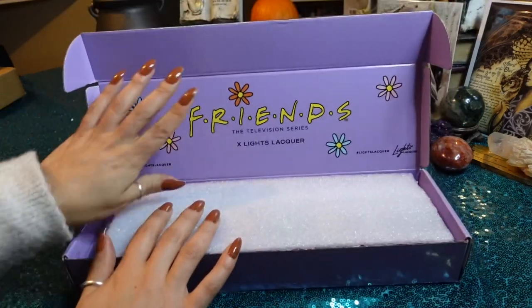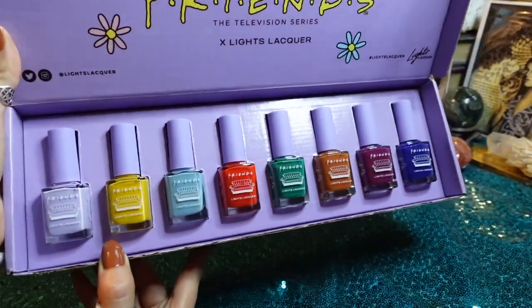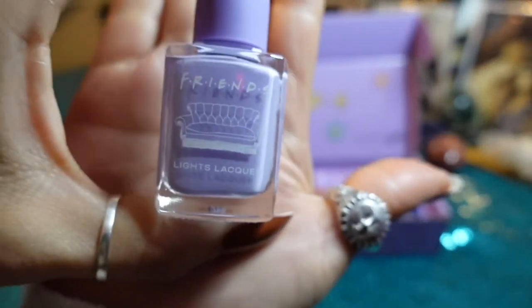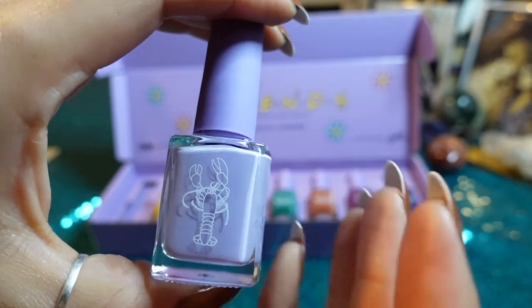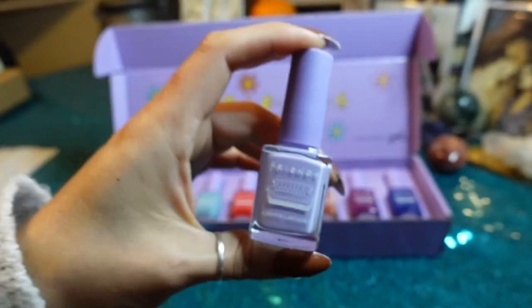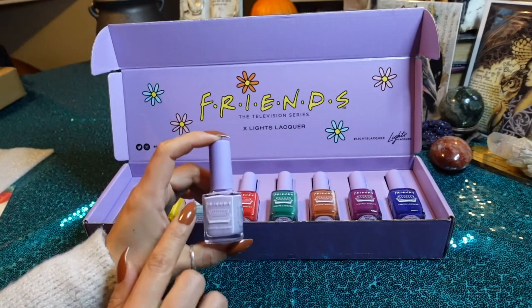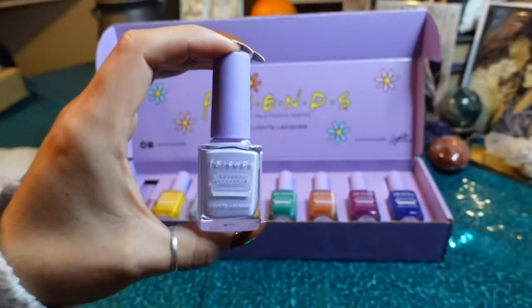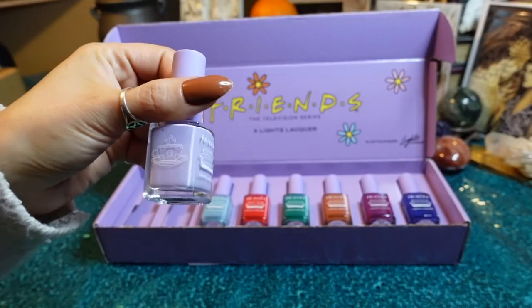On the inside you've got that classic Monica's apartment purple — beautiful. They decorated the bottles this time, which is adorable. First up we have The One Where, and if you're not familiar, every episode is always 'The One Where' — that's where that comes from. You got Monica's door frame, the lobster, the coffee cup, and the famous couch. Based on Kathleen's video, she said this purple is the same color as the apartment walls, which I'm excited about because I've always loved Monica's apartment for the lavender walls and also the blue in the kitchen.